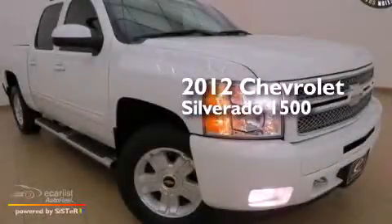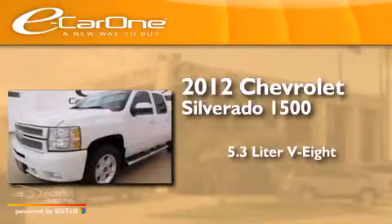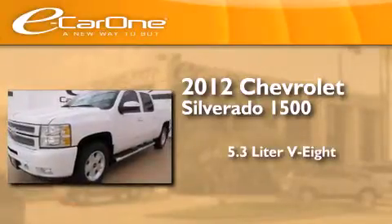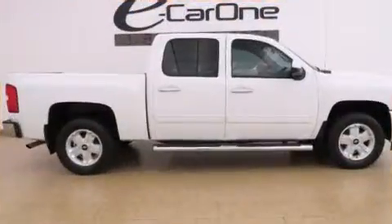This is a 2012 Chevrolet Silverado 1500. It features a 5.3-liter, eight-cylinder engine, an automatic transmission, and the added safety and control of four-wheel drive.